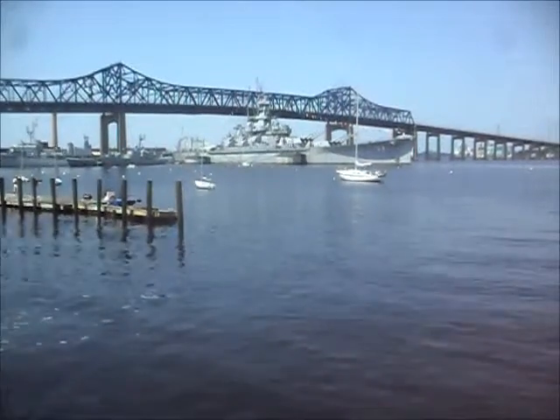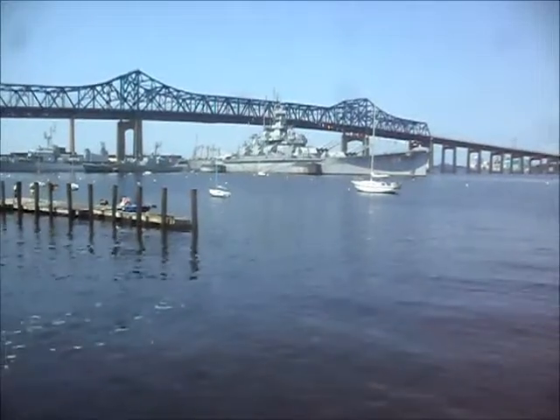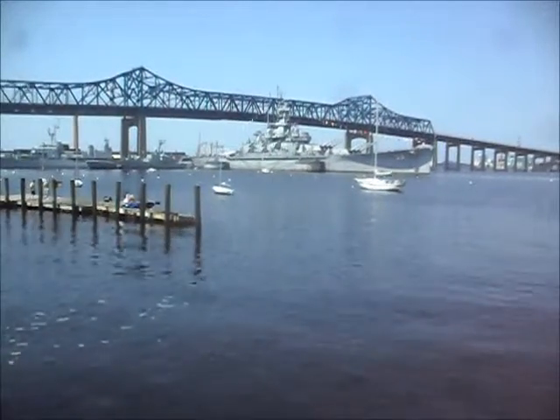We're in New Haven, Massachusetts, where they have the USS Massachusetts on display along with several other ships that can be toured.